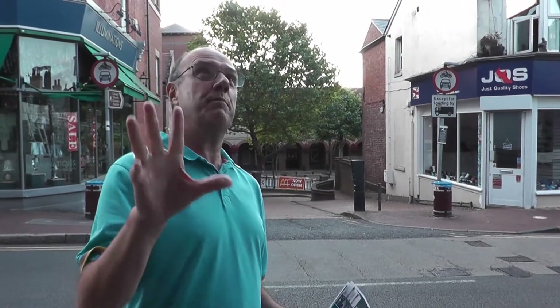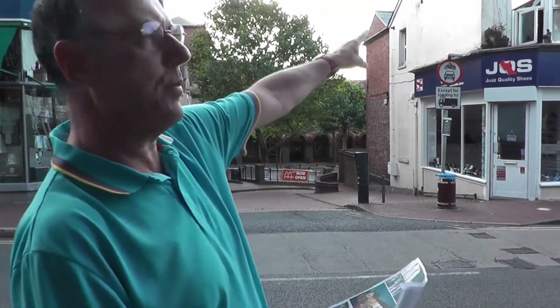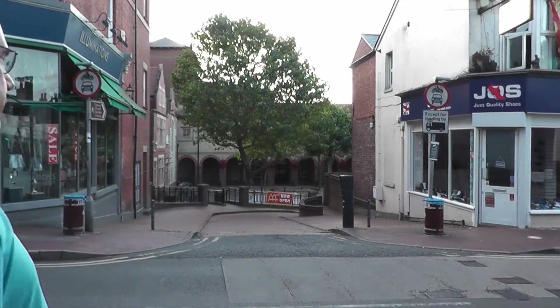We haven't got any shots of this when it was Barnard's looking straight at it — the closest one was taken from one of those windows up there. We're going to move down, and I'm probably going to do this in three parts because I don't think we're going to do all of Victoria Road with all the memories in one film without boring everyone, but anyway we're going to head on down that way.